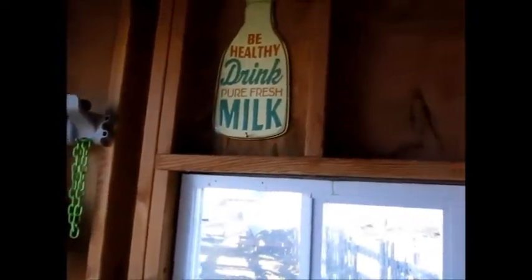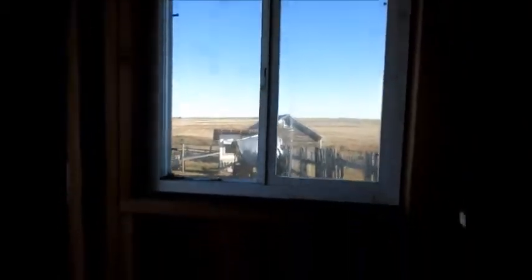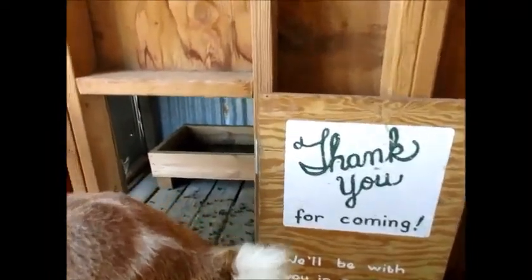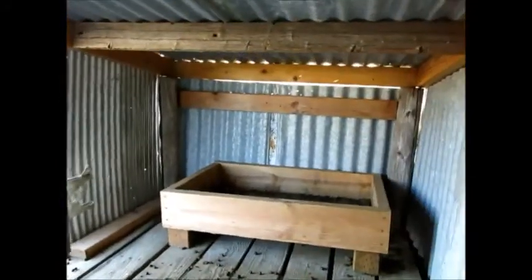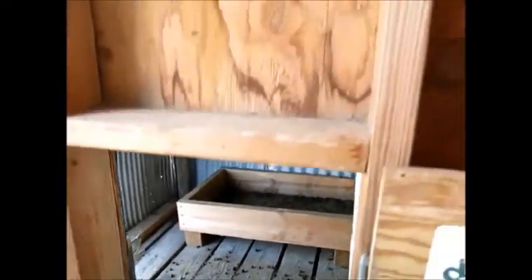Try not to go too fast and make you dizzy. The side door here — watch out, sugar. And then the side porch.